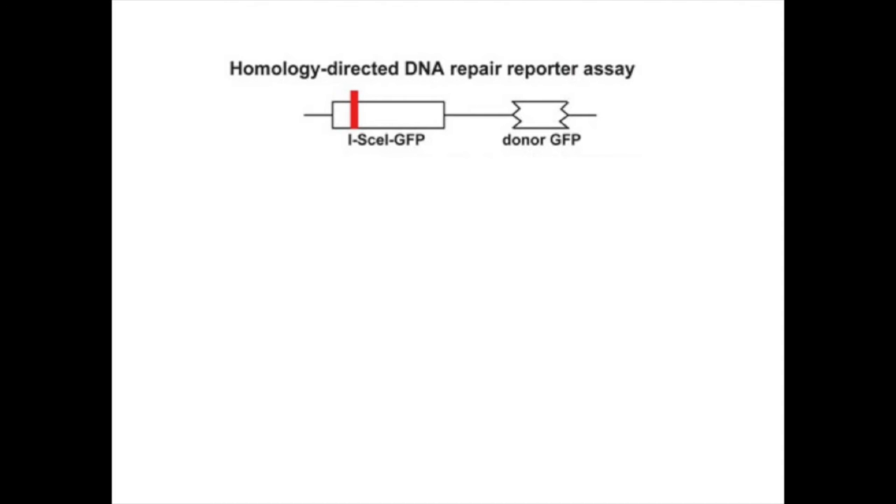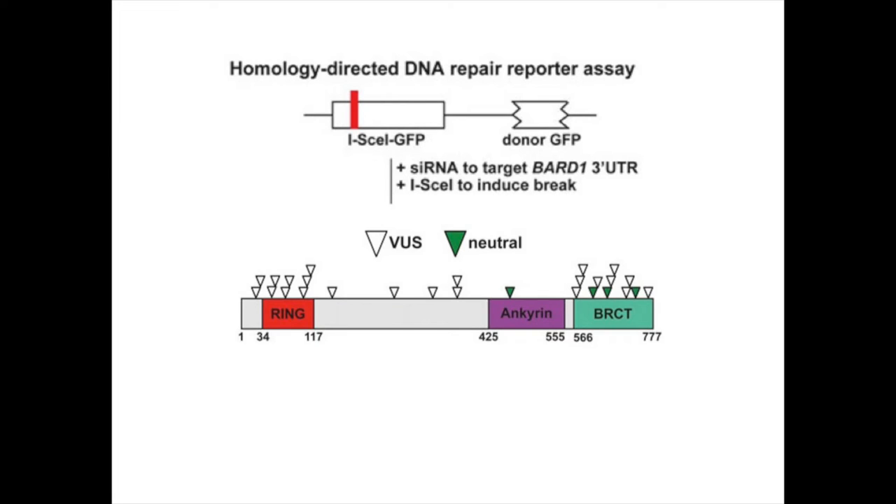Using a HeLa-derived cell line with a stable non-functioning GFP construct and a donor GFP sequence, we depleted endogenous BARB1, expressed wild-type or missense substitution BARB1, and induced a double-strand break using ISCE1. The 29 missense substitutions we tested were variants of unknown significance found from breast cancer patient sequencing, and these variants spanned the length of the BARB1 protein.